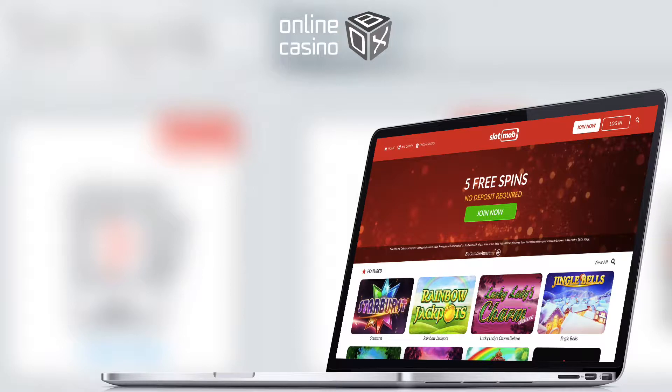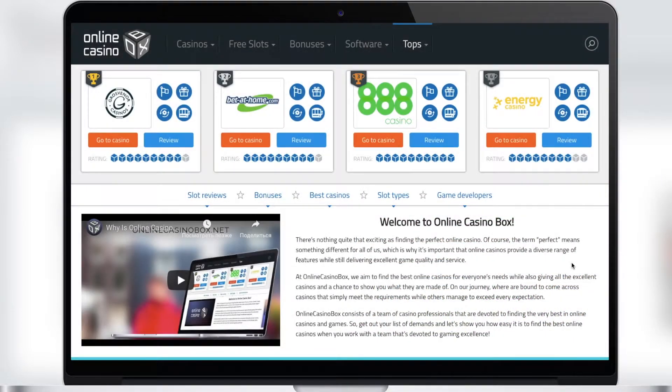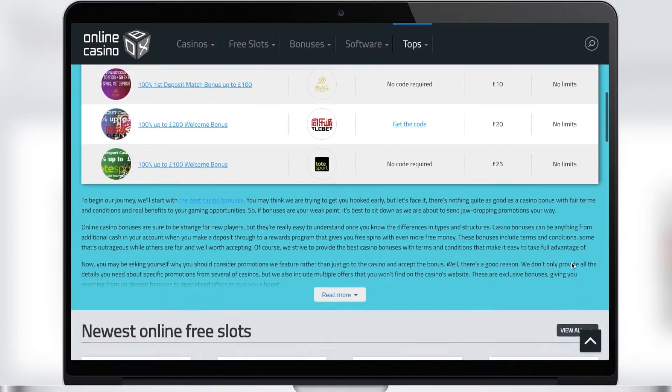Hi guys, this is Online Casino Box. We're sure you've heard about us — we tell you the most interesting things about the gambling life of Great Britain. We provide the most honest reviews and the most objective ratings, and today we will tell you about the Slot Mob Casino.